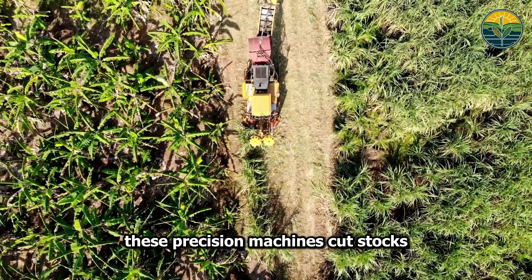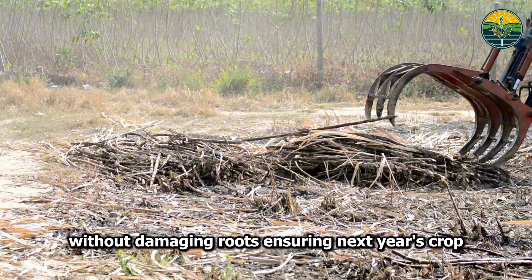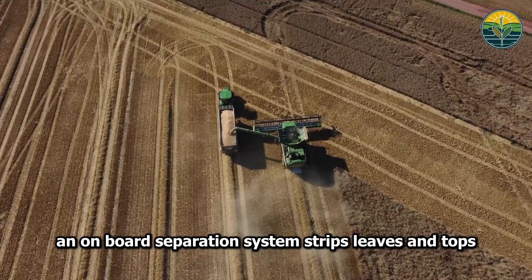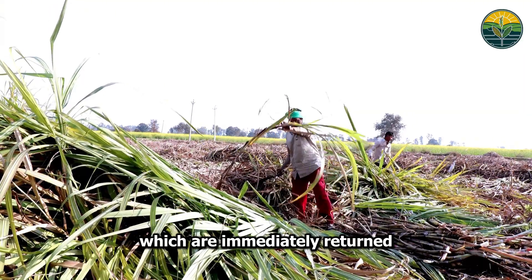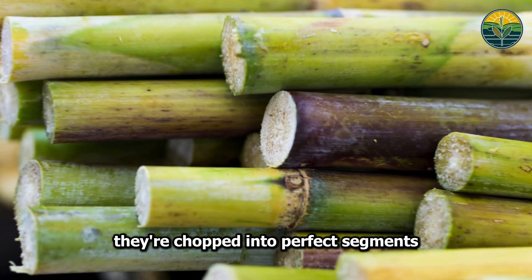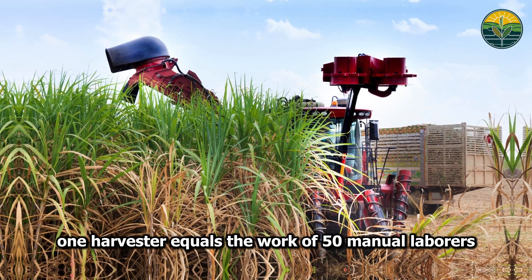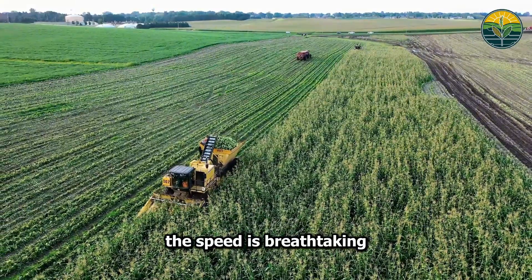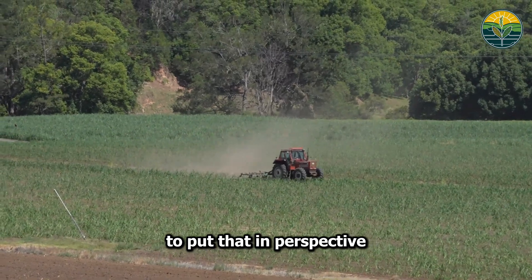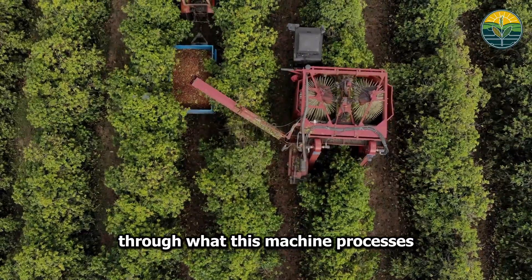These precision machines cut stalks just millimeters from the ground without damaging roots, ensuring next year's crop. As razor-sharp blades rotate continuously, an on-board separation system strips leaves and tops, which are immediately returned to the soil as natural fertilizer. The valuable stalks are chopped into perfect segments and stored in a massive holding chamber. One harvester equals the work of 50 manual laborers — processing 80 to 120 tons every hour.